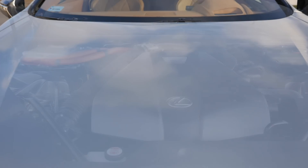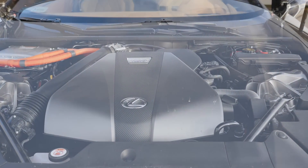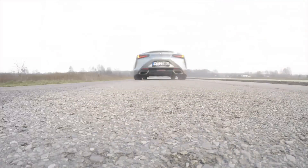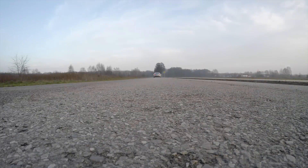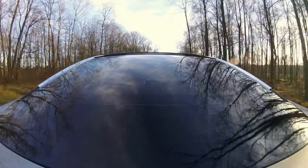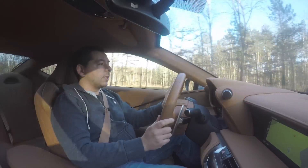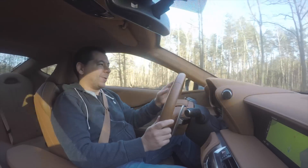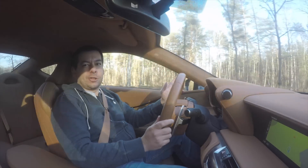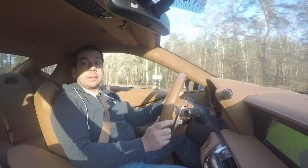The Lexus LC 500 comes in two variants: a 477-horsepower 5-liter V8, or a 359-horsepower hybrid. I can already see smiles being wiped off your faces because, I mean, what's the point of making a Prius GT, right? Well, there is method in this madness and here's why.